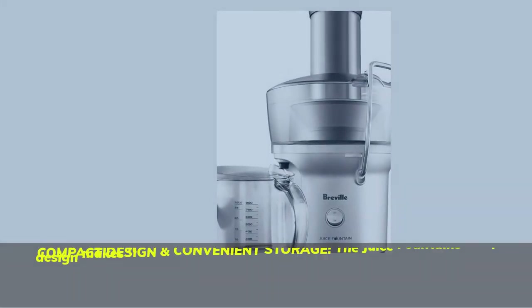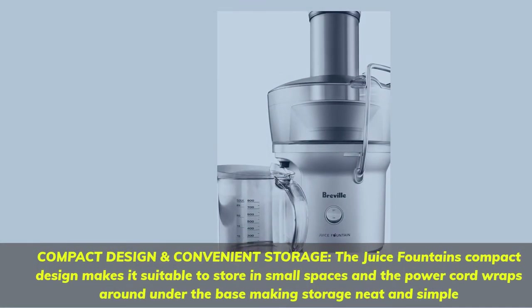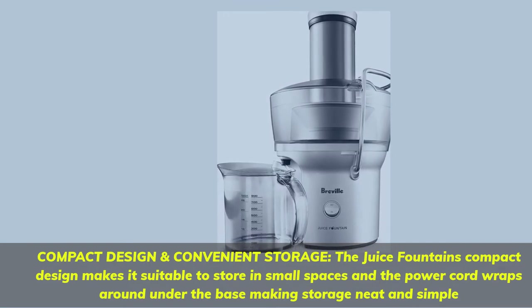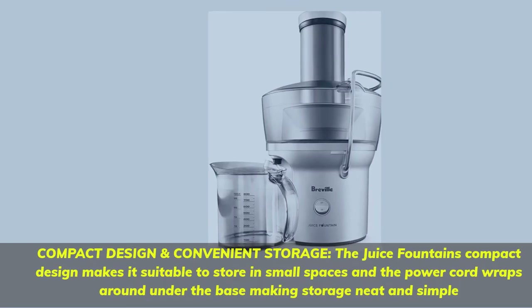Compact design and convenient storage — the juice fountain's compact design makes it suitable to store in small spaces, and the power cord wraps around under the base, making storage neat and simple.